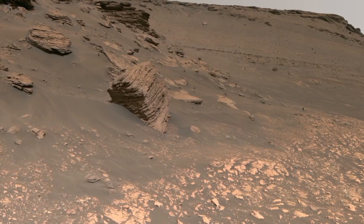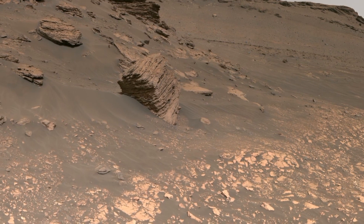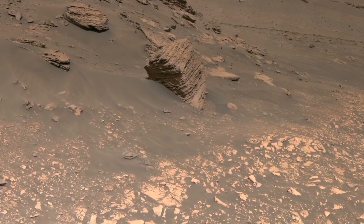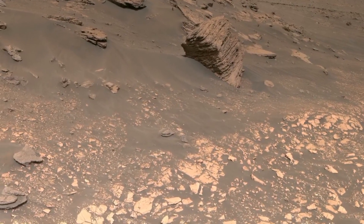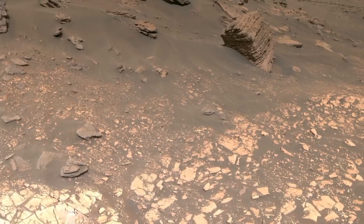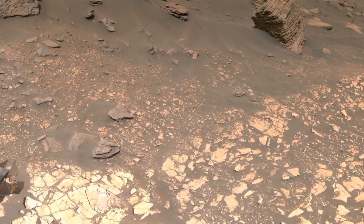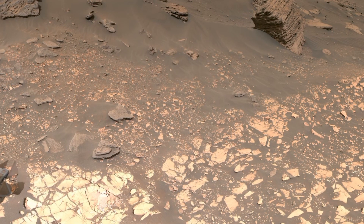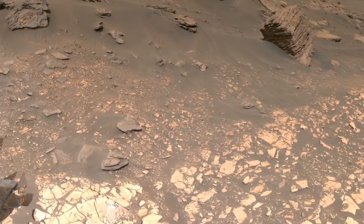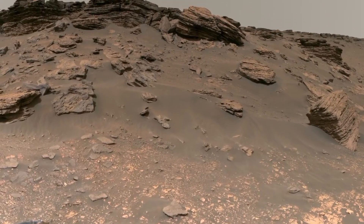Now let's turn our attention to an intriguing discovery: a three-foot-long rock found in the ancient river delta on Mars. This rock stands out not only because of its size, but also due to the clues it holds about the past environment of Mars. Its presence in this delta region suggests that it may have been shaped or deposited by flowing water, providing scientists with a vital link to understanding Mars' ancient geological processes. Let's dive deeper into what this rock could reveal about the red planet's history.